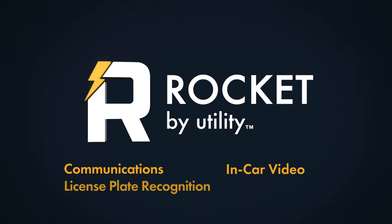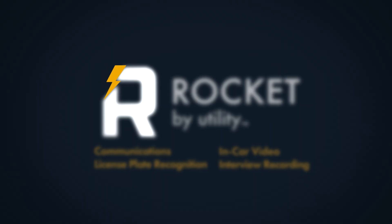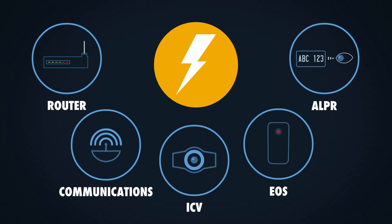Rocket by Utility is a key building block of Utility's universe and the foundation of many applications, including vehicle communications, in-car video, and automated license plate recognition.